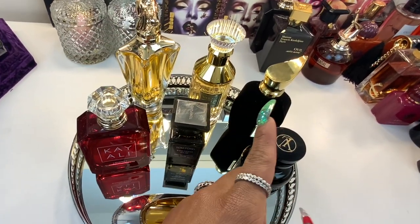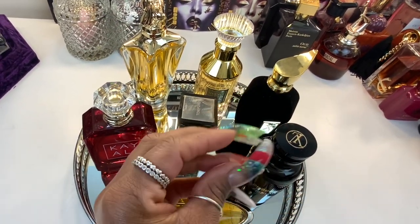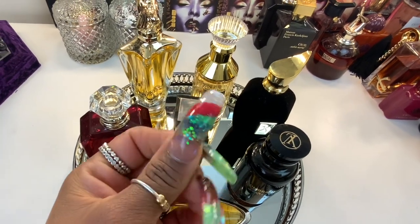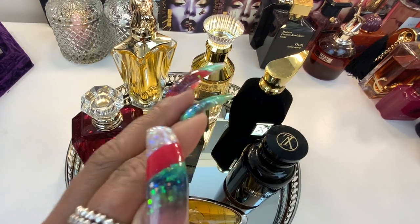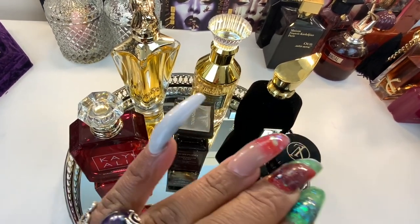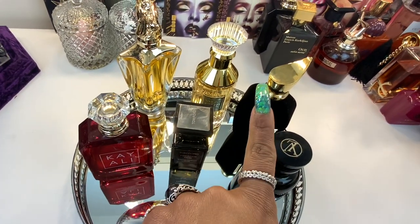I wore this baby. This one was really nice. It's a soft floral fragrance. It's warm and it's an ambery floral scent. It kind of wears very well. It's kind of like a low vibration type of scent, so I definitely love that.